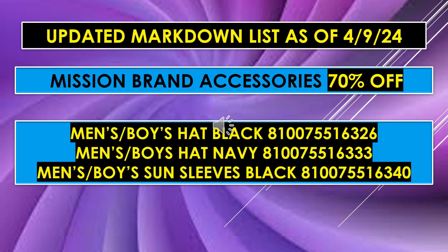The Mission brand accessories for April 9th are going to be 70% off — I believe that's the same as last week. That's going to include the Men's Boys Hat in black, the Men's Boys Hat in navy, and the Men's Boys Sun Sleeves in black. I've put the UPC codes there, and you can use BrickSeek for any UPC codes that you have — they have many different stores you can search.